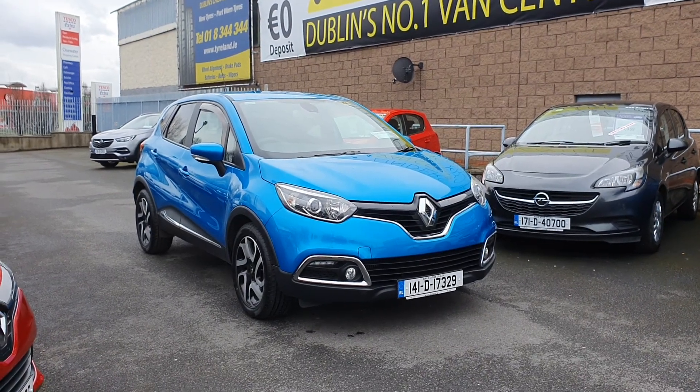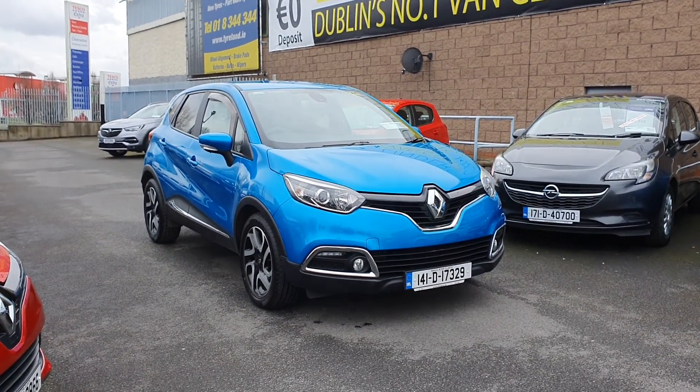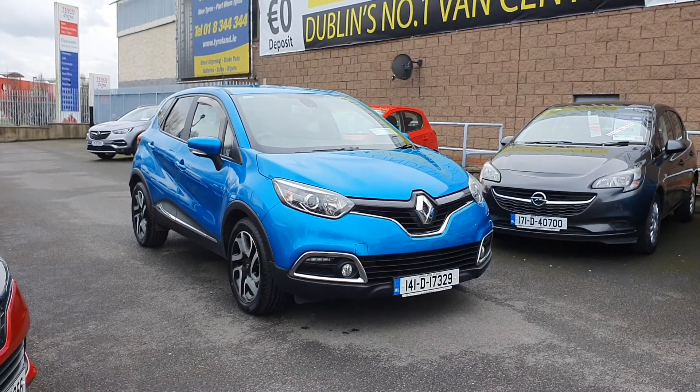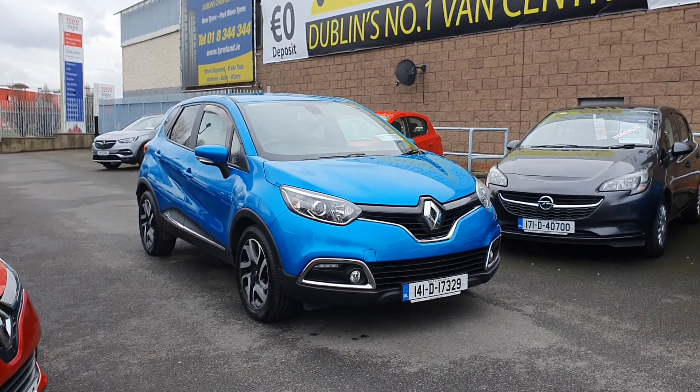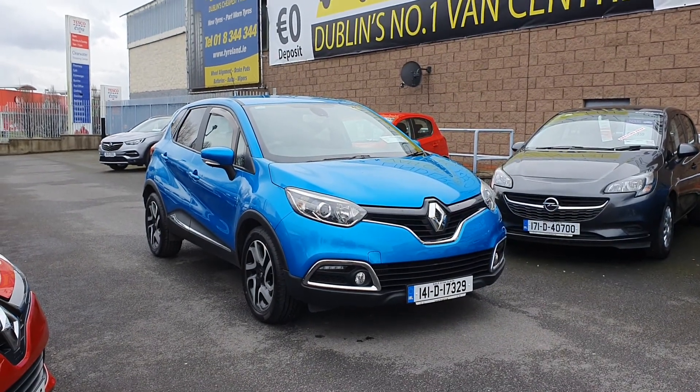Hi guys, Dean here from Linders in Thingless. One of our newest pieces of stock to arrive with us is the Renault Capture Life model. This is ocean blue and it does have the upgraded alloy wheels, which is the style pack. This would have been a factory fitted option.